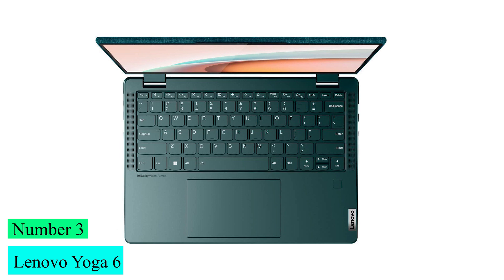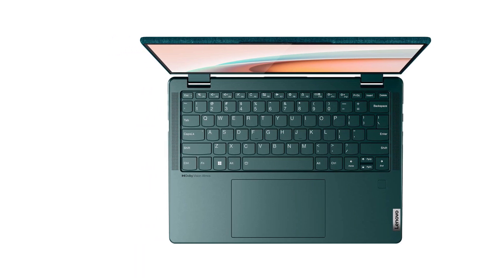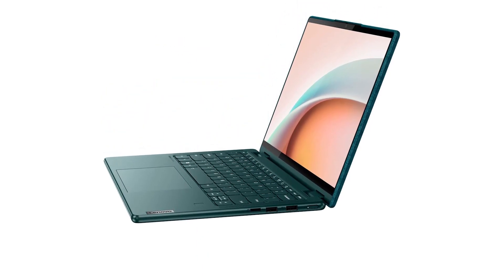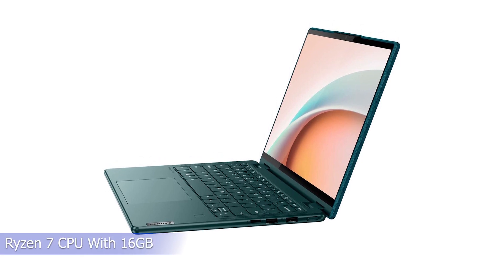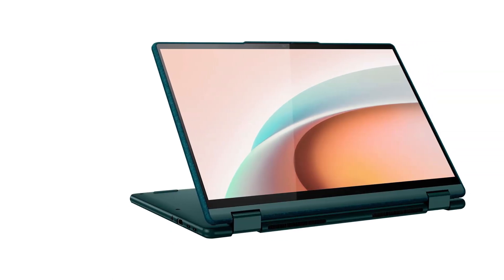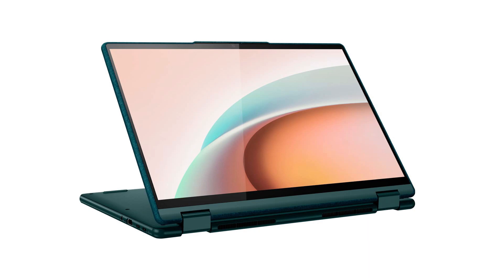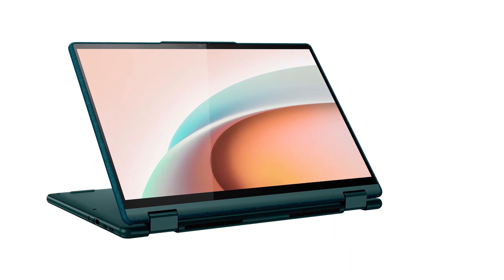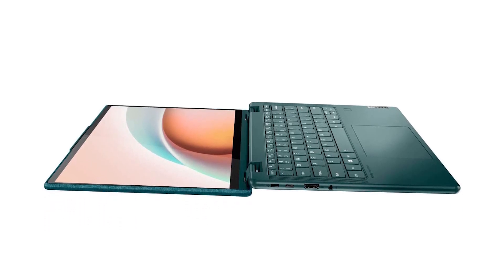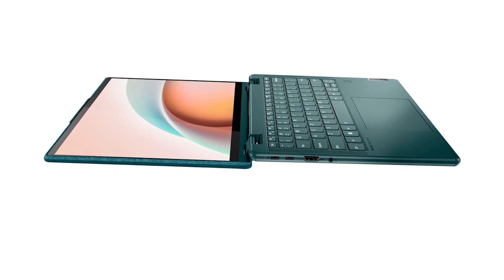Number 3: Lenovo Yoga 6. The Lenovo Yoga 6 looks unassuming, but it represents a strong overall package. Our configuration of this convertible laptop is reasonably priced for a Ryzen 7 CPU with 16GB of memory, delivering good all-around performance. The build is slim and portable, the battery life is remarkable, and the port selection is solid. There's a little flex in the chassis if you press, and you might love or hate the distinctive fabric lid — but the Yoga 6 is unequivocally a fast and portable convertible at a nice price.